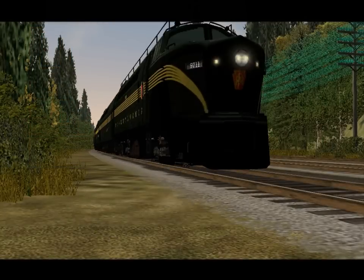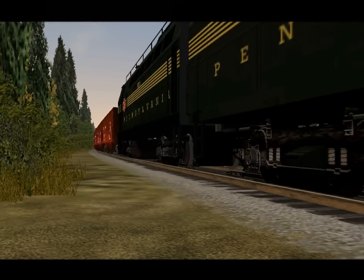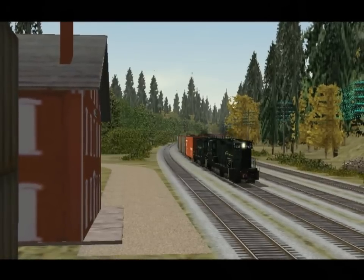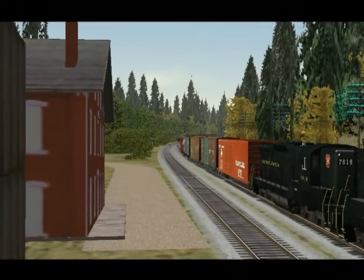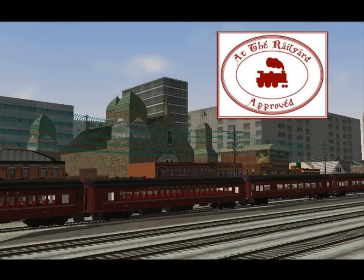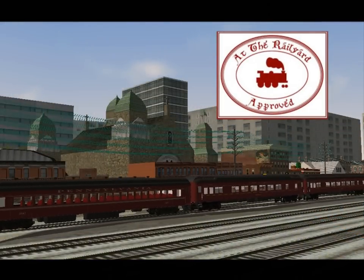Though the route may always have some issues due to the extent it taxes the simulator, its sheer size and endless opportunities for activities will make it an unforgettable driving experience. I give the Pennsylvania Railroad Eastern Region my seal of approval with a final score of 96%.